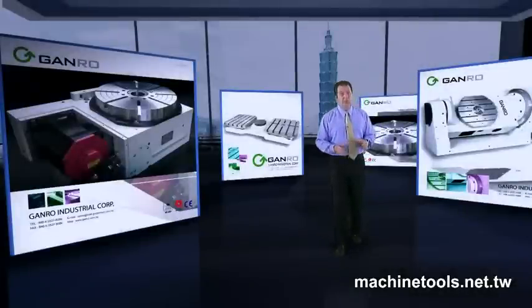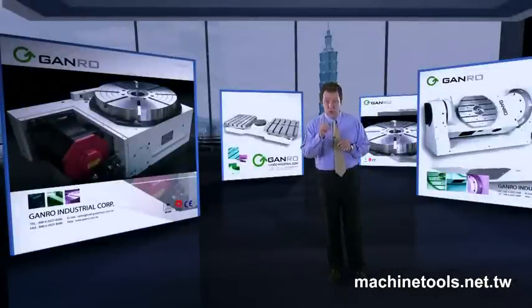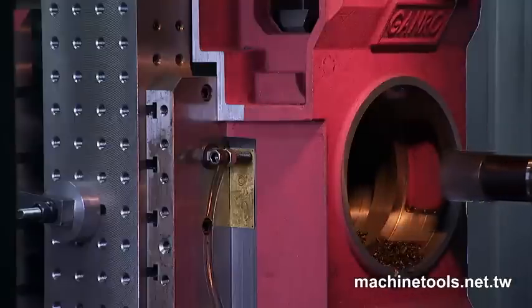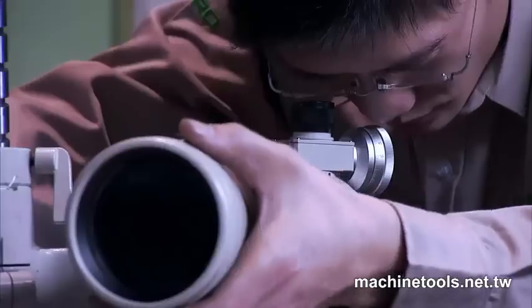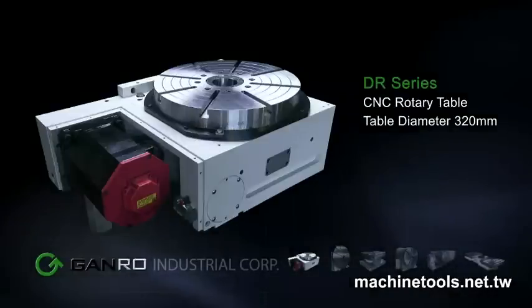Ganro rotary tables bring a long history of design excellence and expertise to your machining. When this is coupled with their latest product designs, new product ranges and the peace of mind of brand recognition by the world's leading machine tool makers, you have a winning combination for the very best in high precision rotary tables and high efficiency machining.